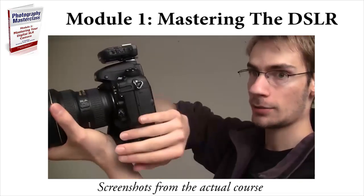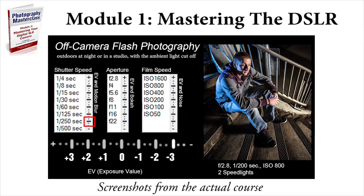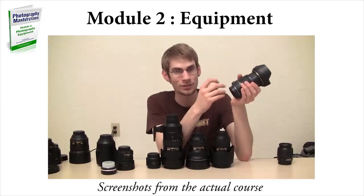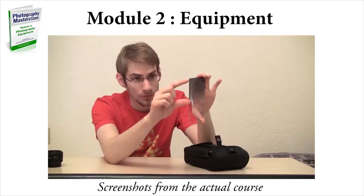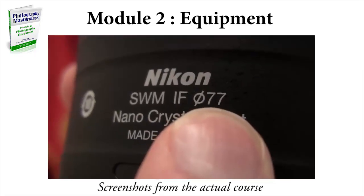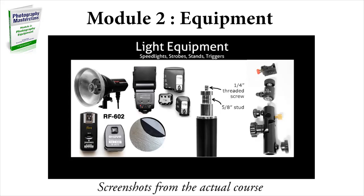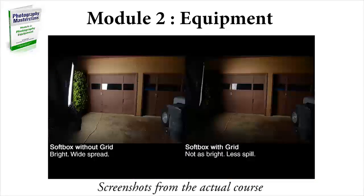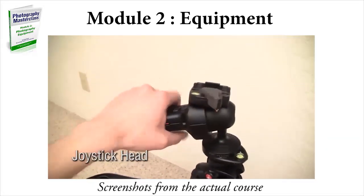After completing module one, you'll have a complete understanding of your physical DSLR camera, and then you'll move on to module two, which is all about photography equipment. A DSLR camera body is technically photography equipment, and I do compare and contrast different types of DSLRs. I'll also be comparing and contrasting different types of lenses — when you would want to use certain lenses in certain situations. I'll be reviewing different types of filters you can put on lenses to get certain effects, and doing a thorough review of all the lighting equipment I use to give you an idea of the industry standard for what you can have in your kit.